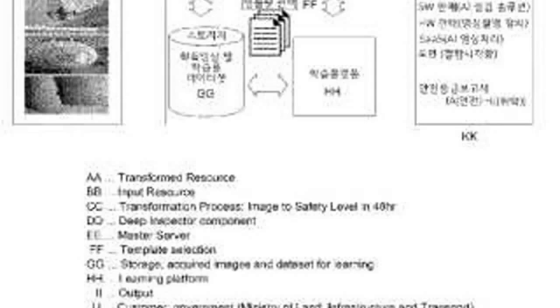New AI-powered system uses drones and advanced imaging to automate aircraft damage detection, reducing maintenance time and human error. By DroneLife staff writer Ian J. McNabb.